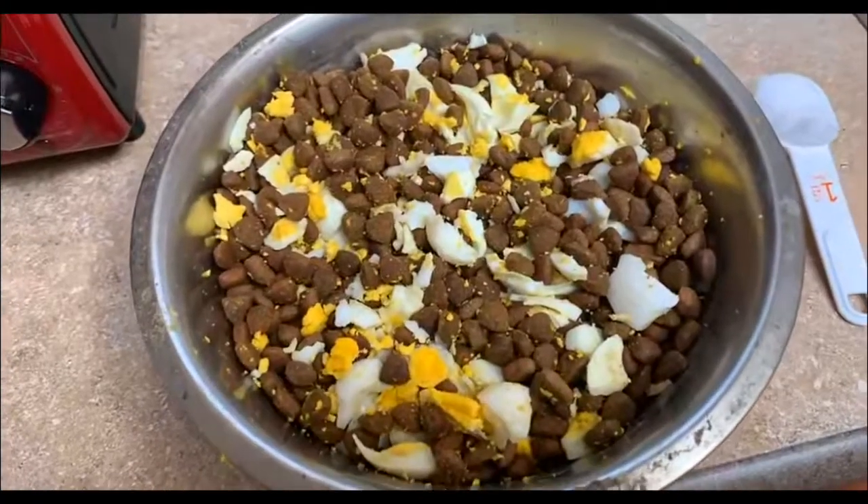The first approach is through diet. We're going to incorporate coconut oil because it has lauric acid, which has been proven to repel and kill fleas and ticks. We'll do one tablespoon of that, and also one tablespoon of garlic, which has also been proven to repel fleas and ticks. We're going to incorporate both into her meal.